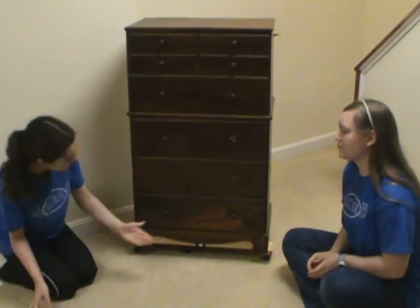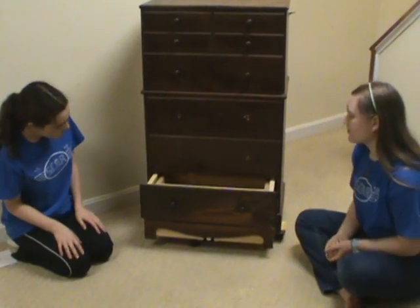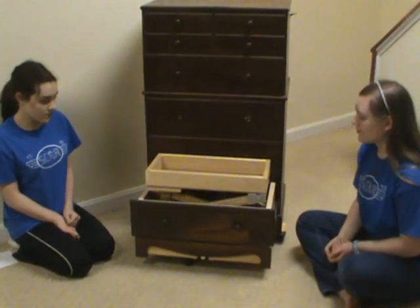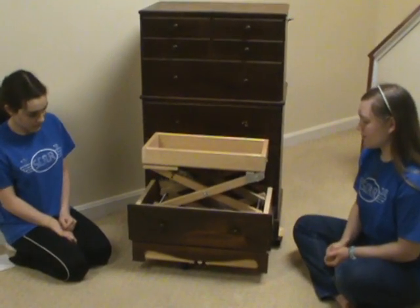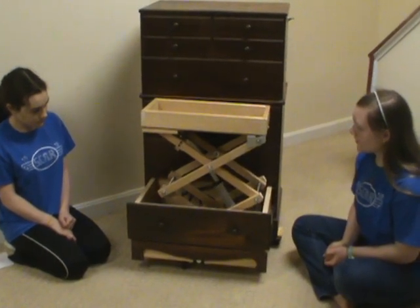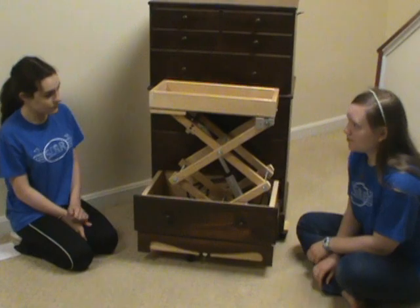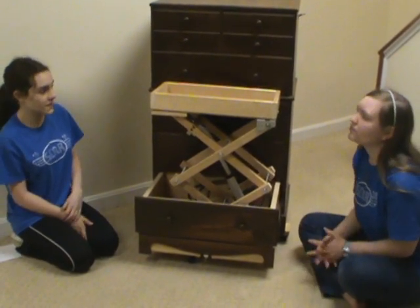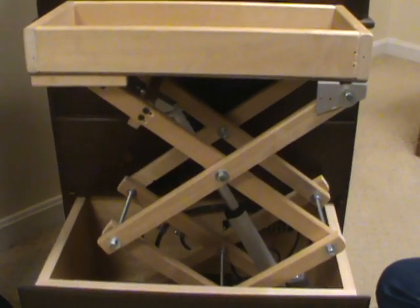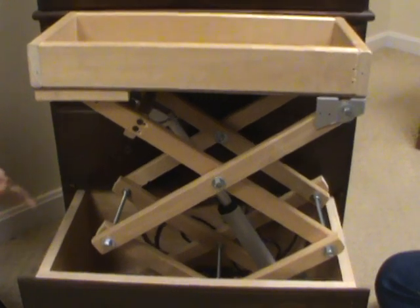When you flip the switch on the side of the dresser, it starts and pushes the drawer out. When the drawer is all the way out, it hits a momentary switch on the back of the dresser. This is a PA-14, 150-pound, 18-inch actuator. It raises the compartment to an easily accessible height for seniors. Should we make it go back now? When you flip the switch on the back of the dresser, the process reverses and the 18-inch actuator retracts. When it's all the way retracted, it hits another momentary switch.